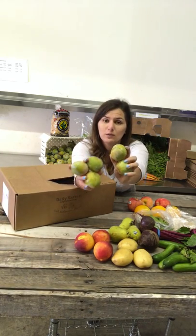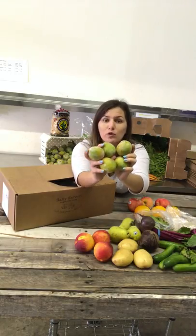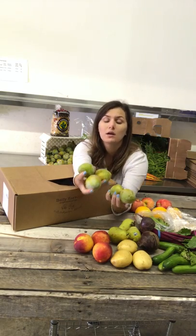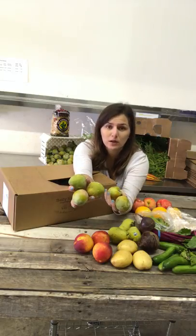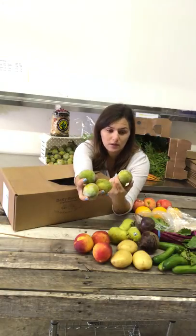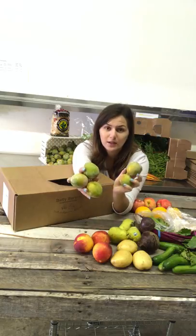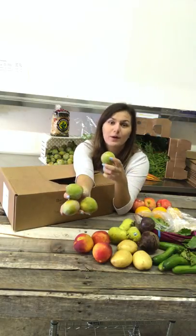Last but not least, I wanted to save these. These are plums called Emerald Beauty Plums. They're green — don't worry, they're not sour. These are absolutely the best plums I have ever had. We had them two weeks ago and got them back again this week. Oh my god, they're so good — once you have one, you have to have another one. You only get about four to five in your box, so enjoy them while they last.